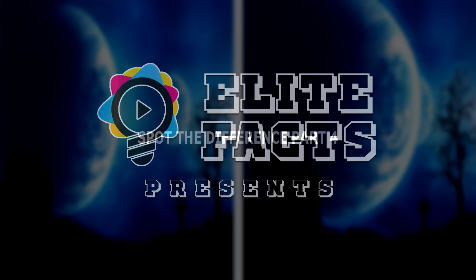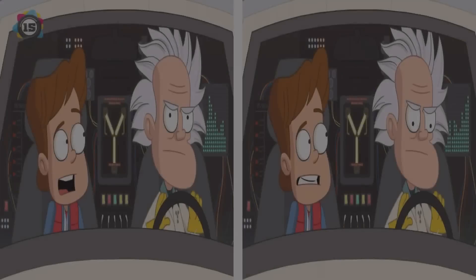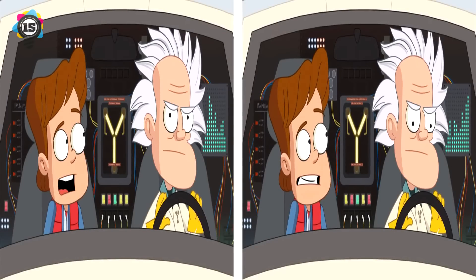Elite Facts presents Spot the Difference Number 4 - 15 rounds. Welcome to another Spot the Difference video. Give yourself 1 point per difference found. We've got 15 rounds. Keep your own score and feel free to pause at any time.